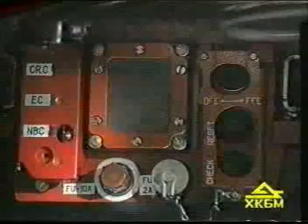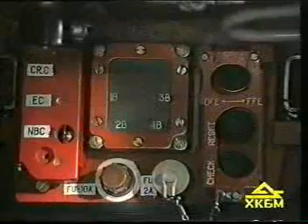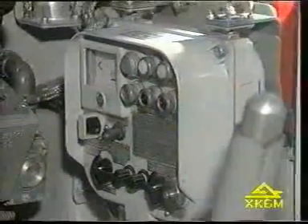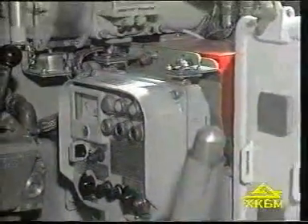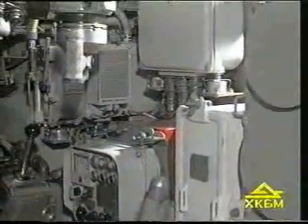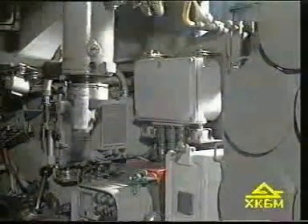The fast-activated fire suppression system with optical and thermal sensors effectively extinguishes fire in the combat and engine compartments. The NBC system provides air-tight sealing of the combat compartment with excess pressure inside and cleans the air supply at the same time.